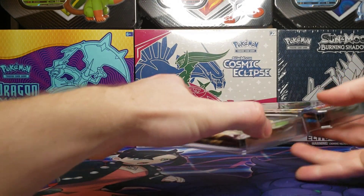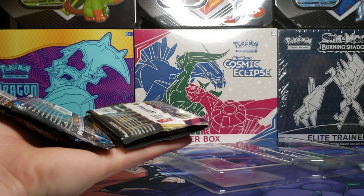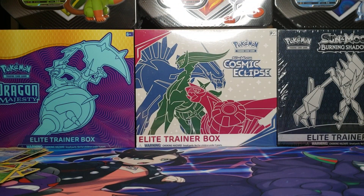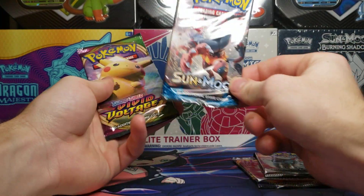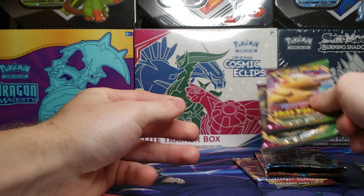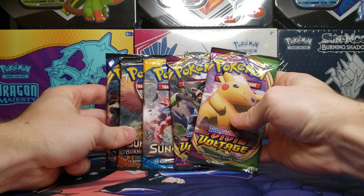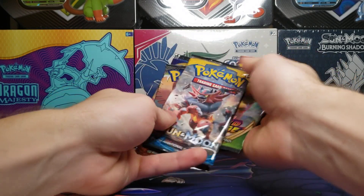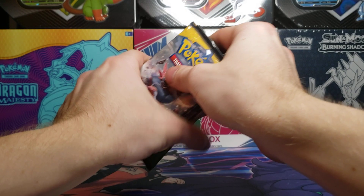I was wrong — we do have at least one Vivid Voltage pack. Let's see what we've got exactly. We have a Sword and Shield, a Burning Shadows, a Sun and Moon, and two Vivid Voltage packs — an interesting combination, to say the least. Let's go oldest to newest, as we usually do.